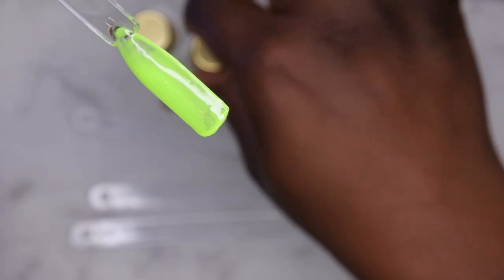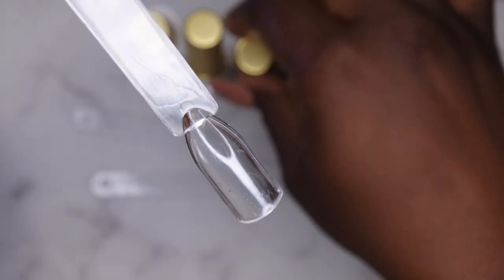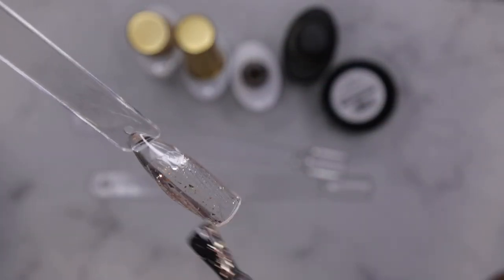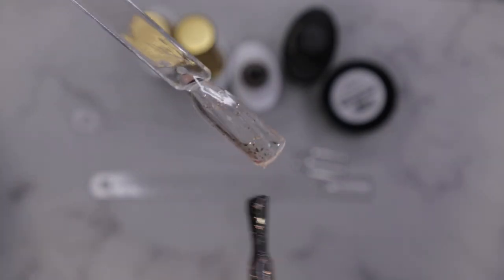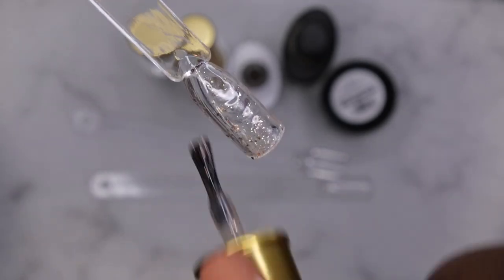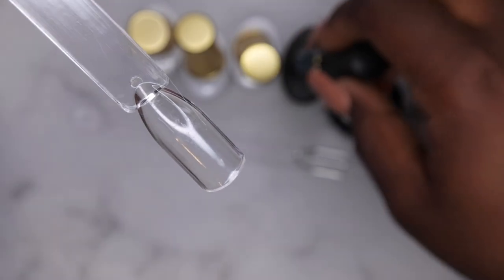The Born Pretty glitter top coat is so pretty — it looks like a gold with little flakes in it. It's a really pretty way to spice up a manicure that might be plain or that you want to add a little oomph to. You gotta play around with it a little to place the specs where you want.